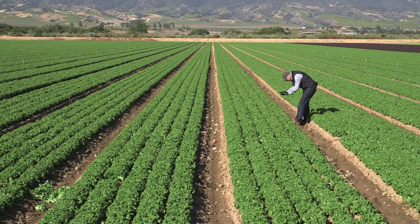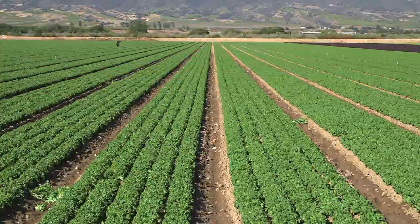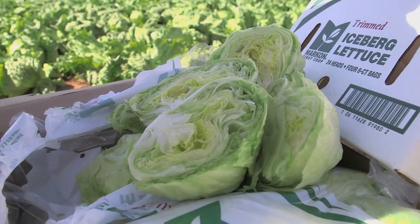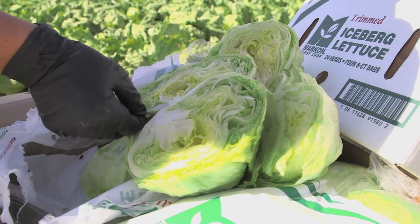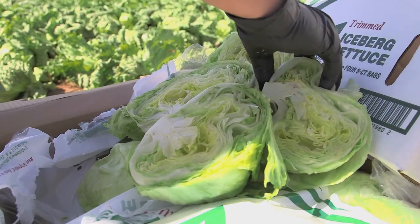We will be walking this field, zig-zagging our way through it. We're going to be looking at the texture and the color of the product to make sure it's going to be vibrant, have good quality and shelf life on the date that it's going to be packed, as well as looking for any kind of pests or anything else that might be damaging the product and cause any kind of quality concerns for our customers.